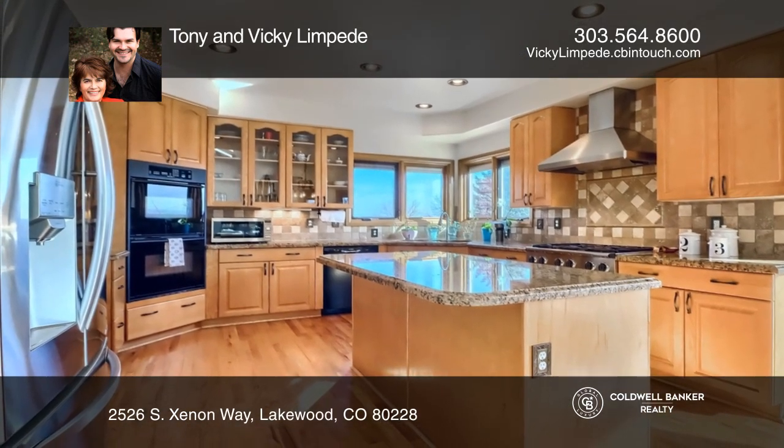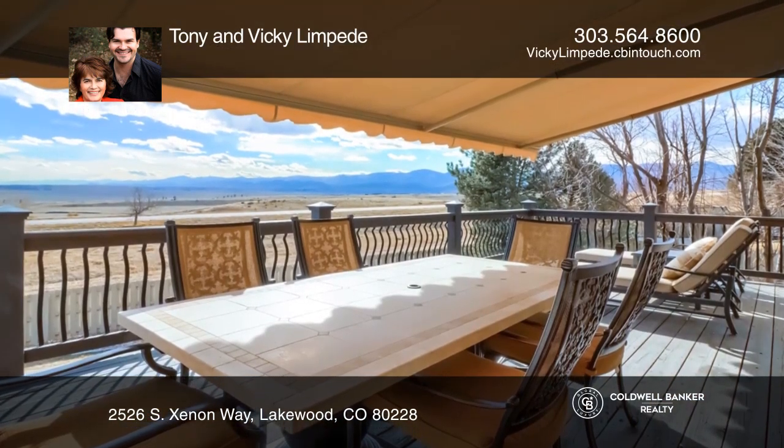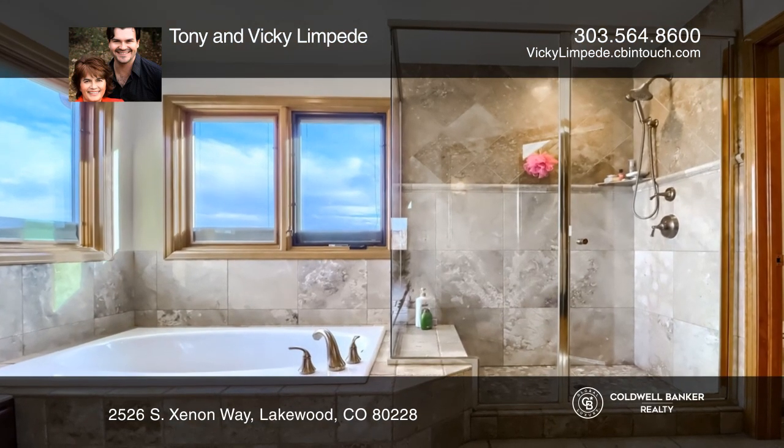Outside, enjoy the large deck with a retractable awning. The amazing master suite showcases views, a five-piece bath, and a uniquely large walk-in closet.